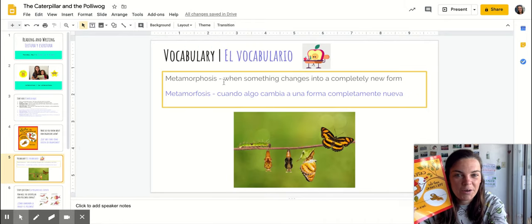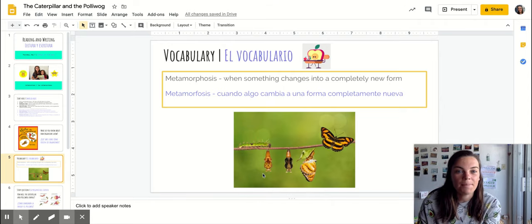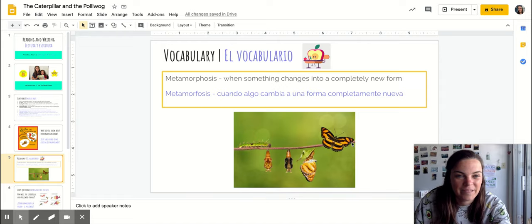Today our new vocabulary word is metamorphosis. Metamorphosis is when something changes or grows into something completely new — it changes into a new form. You can look at this picture to see how a caterpillar goes through a metamorphosis and changes into a butterfly. I wonder if we'll get to see that happen in our book today.